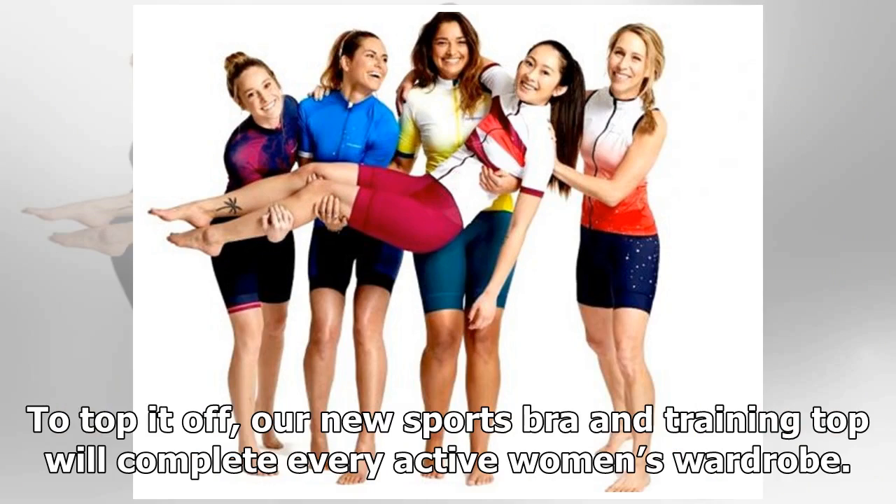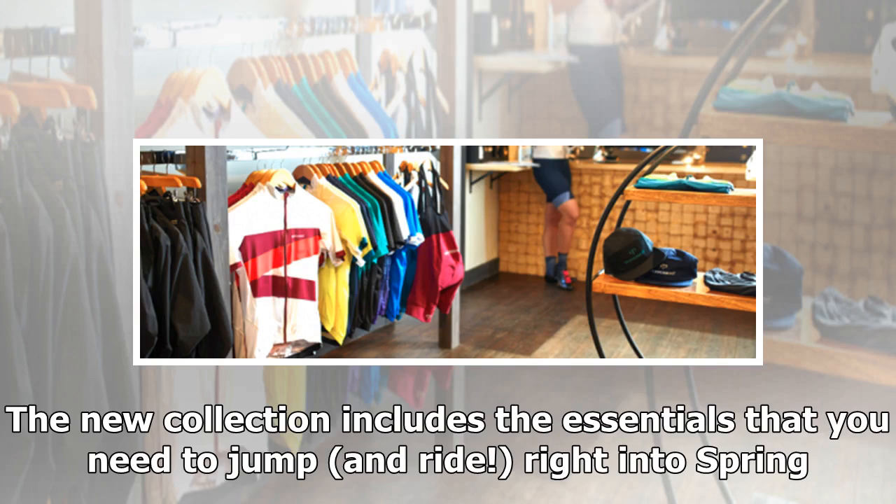To top it off, the new sports bra training top will complete every active woman's wardrobe. The new collection includes the essentials that you need to jump in and ride right into spring.